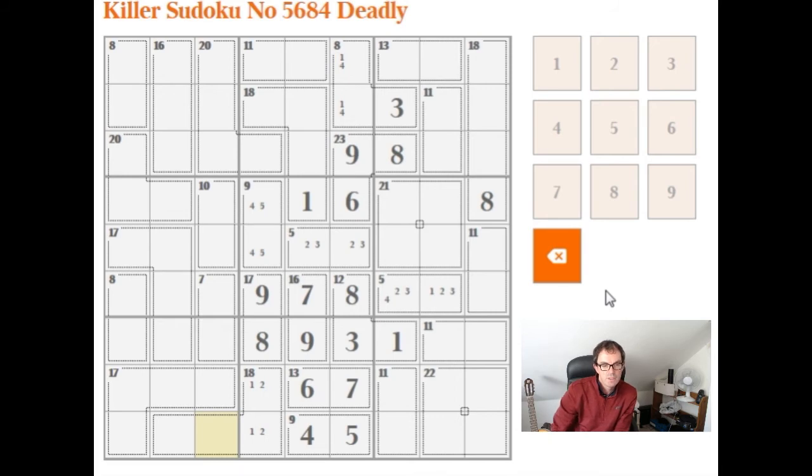So this is 15, which obviously can only be made 2 ways — either 6, 9 or 7, 8. We should make a mental note of that. And what we've got left: we've got 3, 6, 7 in this top box in some order. We should note that.